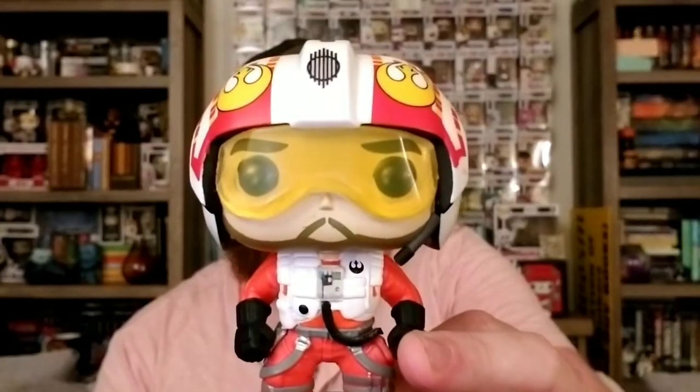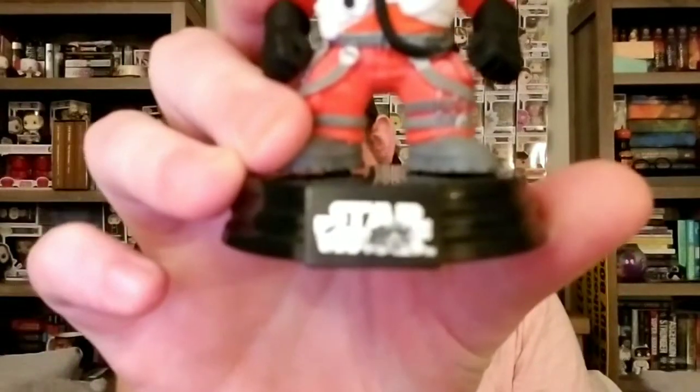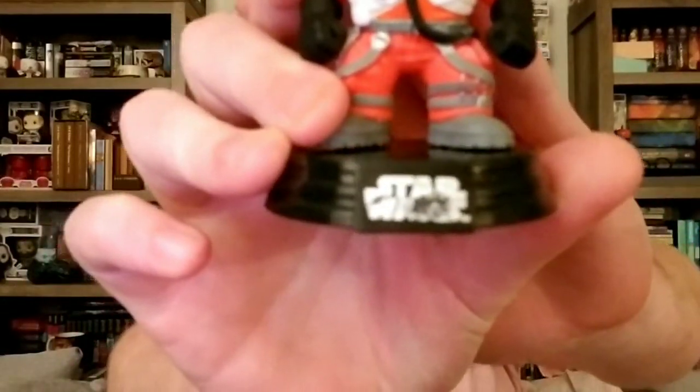The last one is Jek Porkins. I am a little sad because, as you can see, the base of this is really smudged, and the front of the box actually has a pretty good rip on it as well. Otherwise I'm really happy with these pops. I paid eight or nine dollars including shipping to have them shipped to the house — for three pops. That's amazing. It makes them like three bucks apiece.